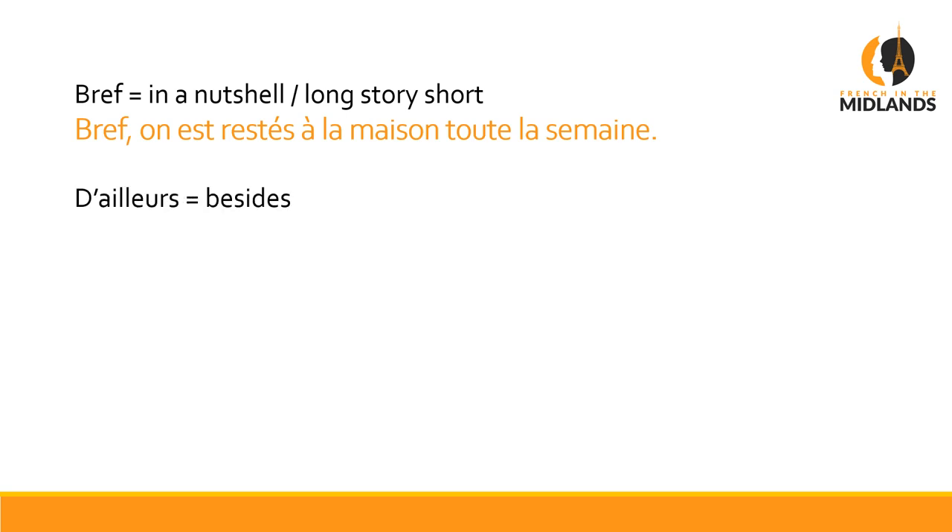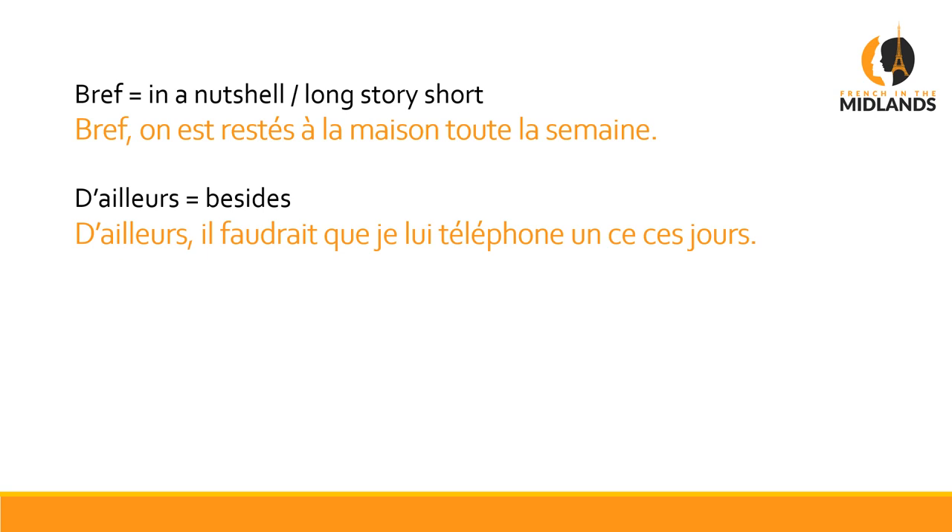The last one is D'AILLEURS, which means 'besides'. A lot of people come across this one and say they've seen it 25 times and still don't know what it means — well, that's what it is. D'ailleurs, il faudrait que je lui téléphone un de ces jours — Besides, I would have to phone her one of these days. This is something you'd use when you've been talking about someone you haven't seen for a while and you go, oh anyway, I'll have to phone him one of these days. That's what you're going to use: d'ailleurs.